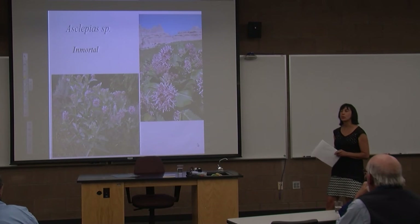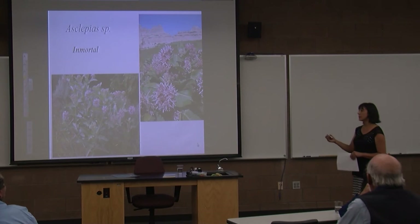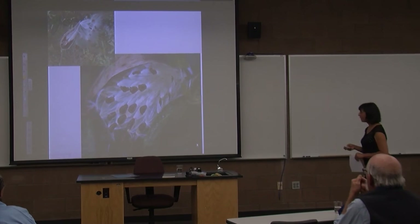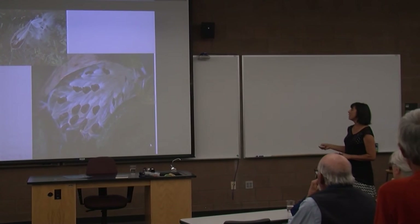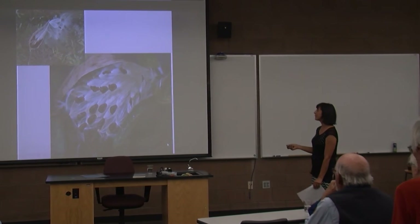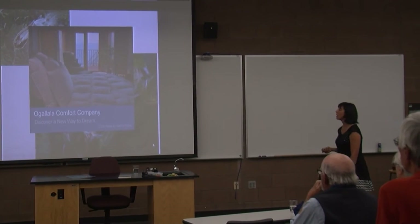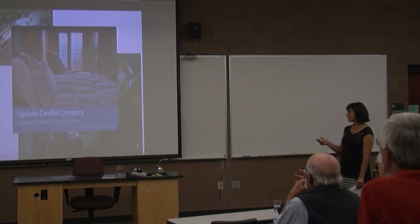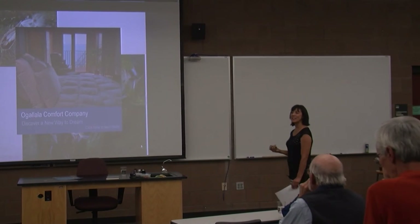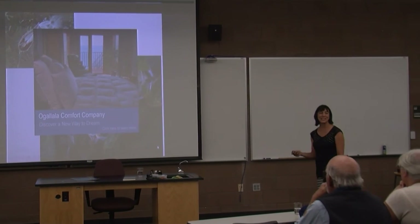In World War II, children were encouraged to collect the pods and use the down to stuff jackets to keep them warm. I found there's a company — the Ogallala Comfort Company — that makes comforters using the seeds from inside. They cost a pretty penny, about $1,000 for a comforter. That's an awful lot of milkweed.